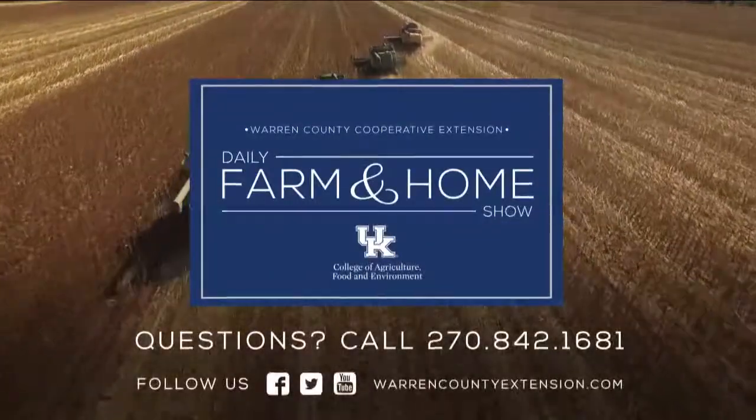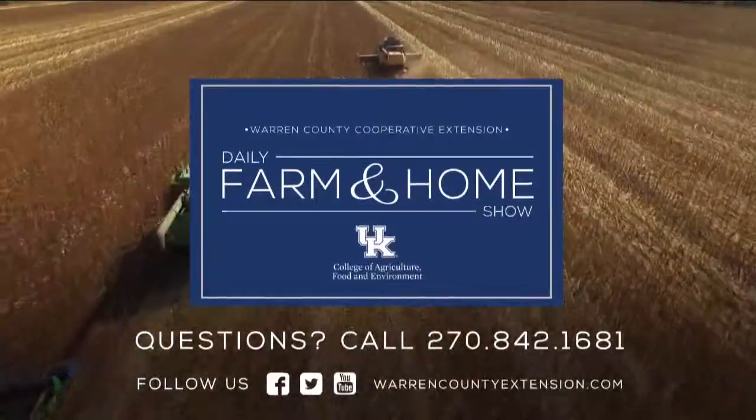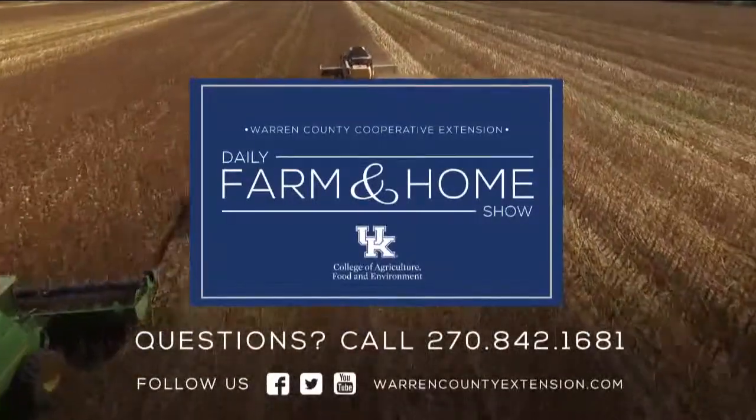Excellent information, certainly appreciate that. If you have any questions about weeds or control, make sure to contact your local extension office. Thanks for visiting with us today, Travis. No problem. Thank you. We appreciate you watching, and we hope that you have a great day. If you have questions about today's topic, please call the Warren County Extension Office at the number on your screen. Thanks for watching, and have a great day.